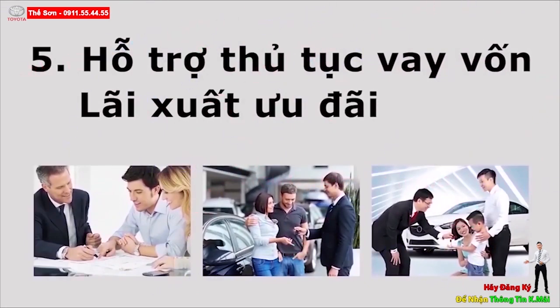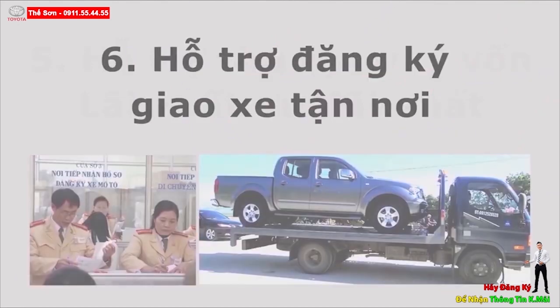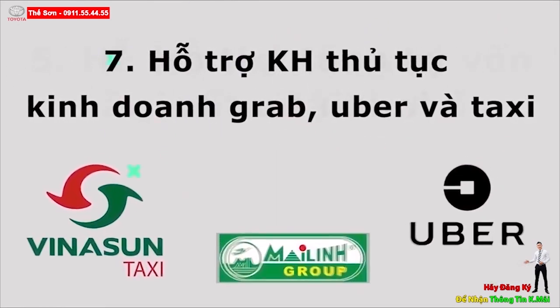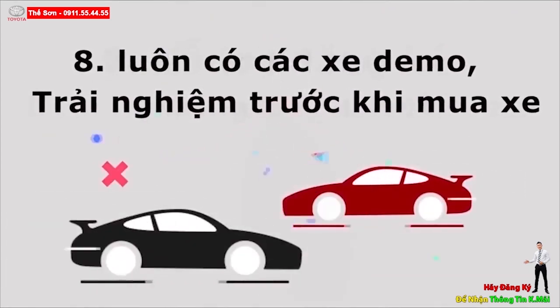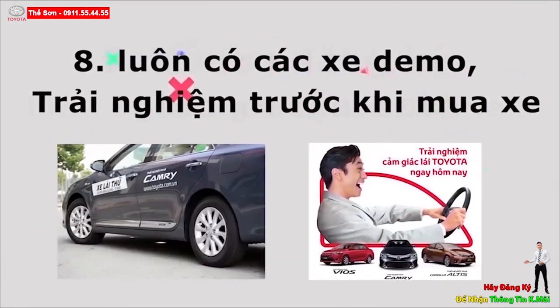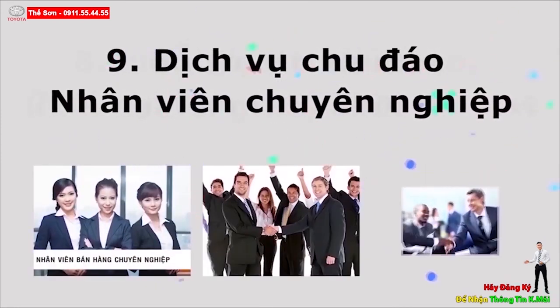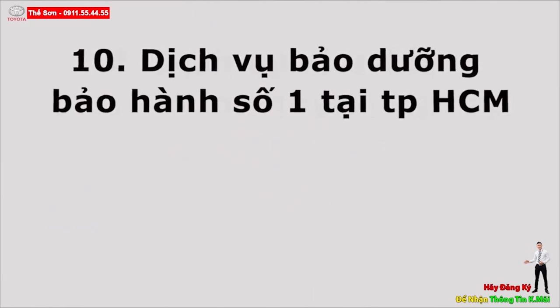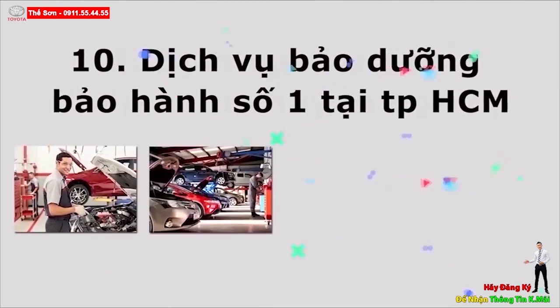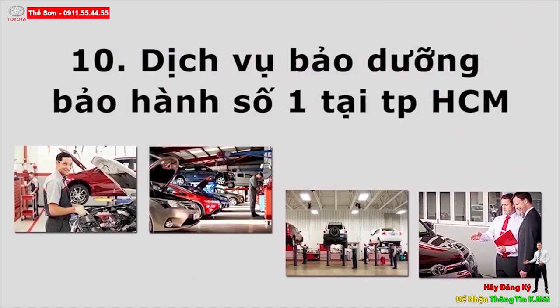6. Hỗ trợ đăng ký và giao xe tận nơi. 7. Hỗ trợ khách hàng thủ tục kinh doanh Grab, Uber và Taxi. 8. Luôn có các xe demo cho khách hàng lái thử trải nghiệm trước khi mua xe. 9. Dịch vụ chăm sóc khách hàng được đánh giá tốt nhất Việt Nam, nhân viên chuyên nghiệp và tận tâm, luôn được các chuyên gia Nhật Bản đào tạo. 10. Dịch vụ bảo dưỡng bảo hành số 1 tại TP.HCM với các chuyên gia và kỹ thuật viên người Nhật trực tiếp quản lý chiếc xe của bạn.